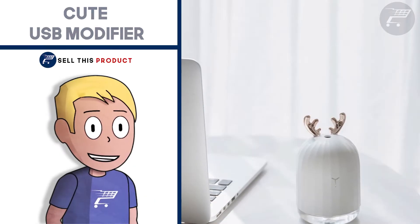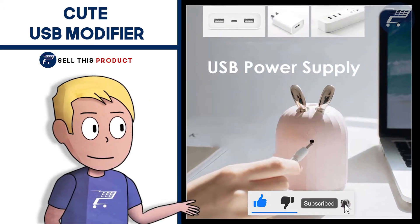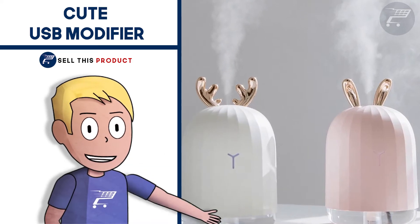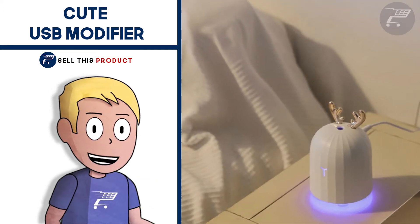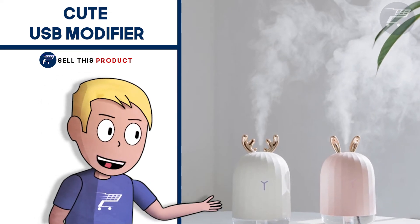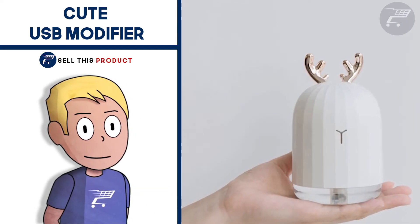Next up we have the QUSB Humidifier. This one is a cool product for a home decoration and meditation niche. It comes in different colors and can spray continuously for 4 hours. It also has a nightlight, perfect for decorating the room, and a very cute antler design that charges via USB. It's a great product to build a brand around or for a one-product store. The supplier also supports dropshipping, allowing you to get a really good profit margin.